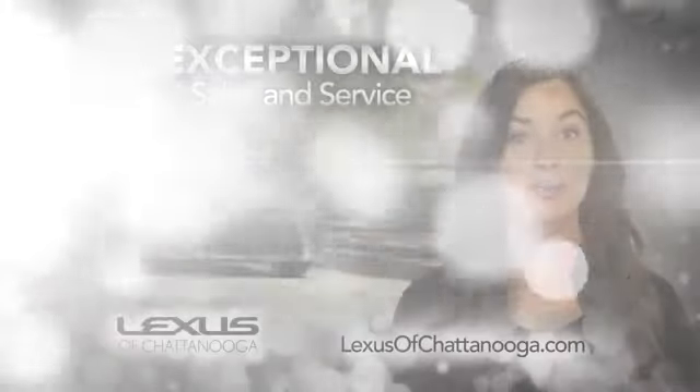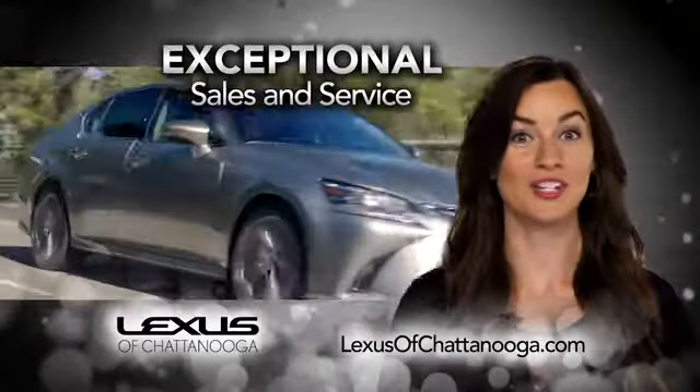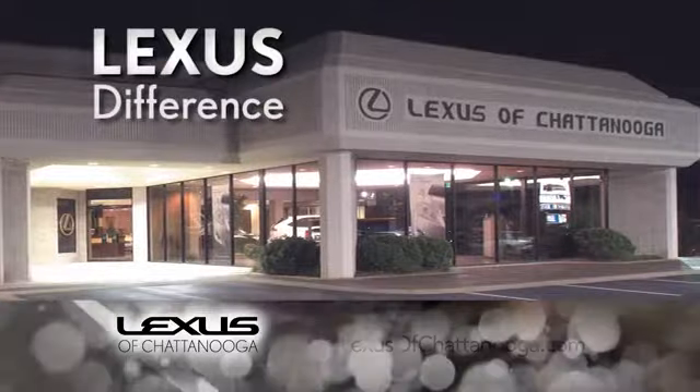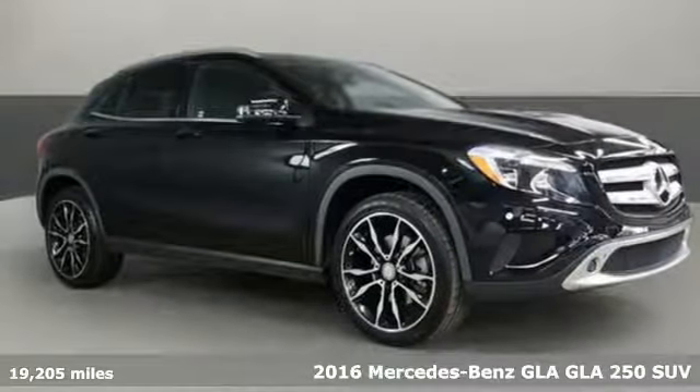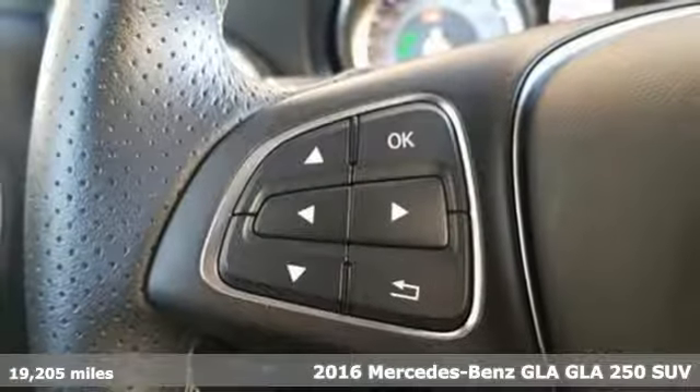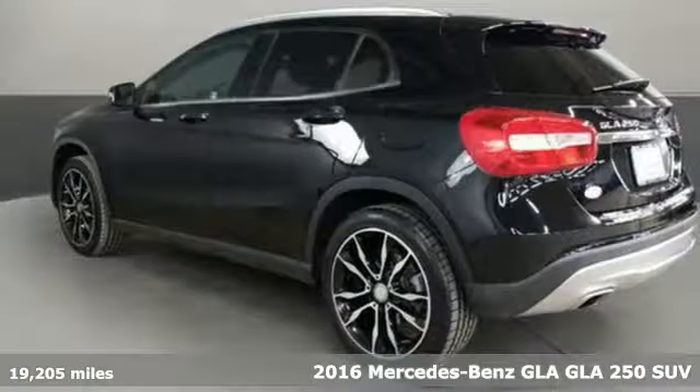Lexus of Chattanooga — our exceptional sales and service team is ready to show you the Lexus difference. Here's a 2016 Mercedes-Benz GLA. Mercedes-Benz keeps setting the standard and driving forward.